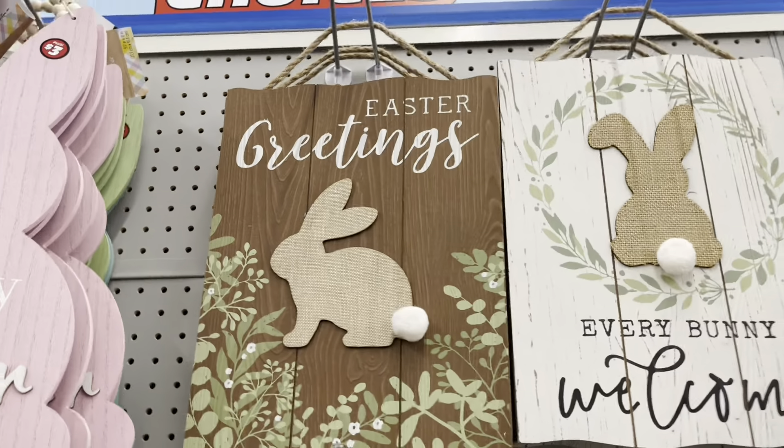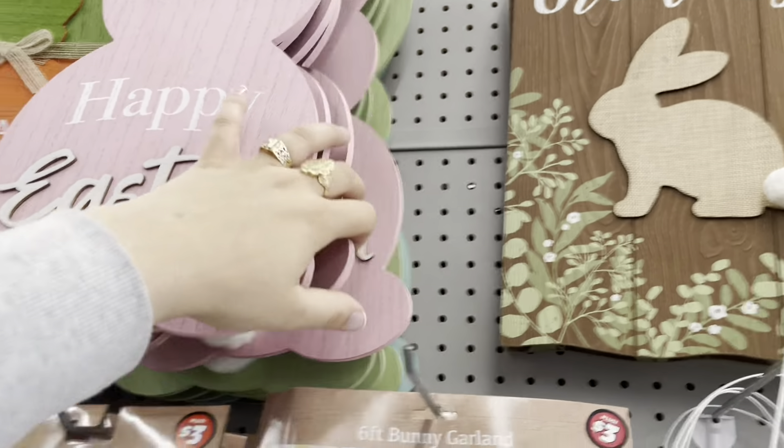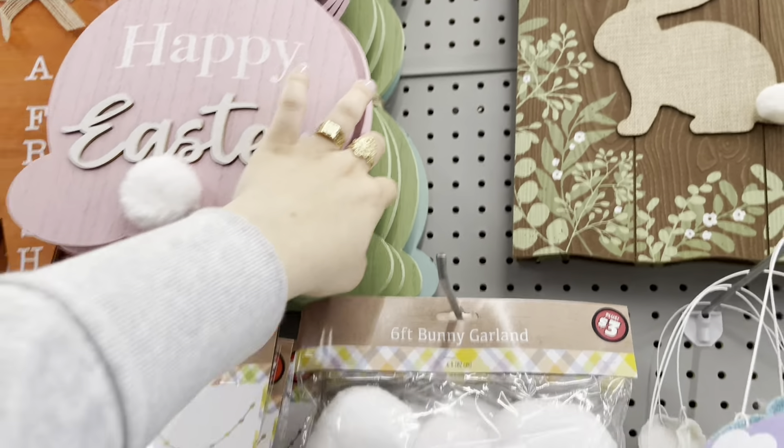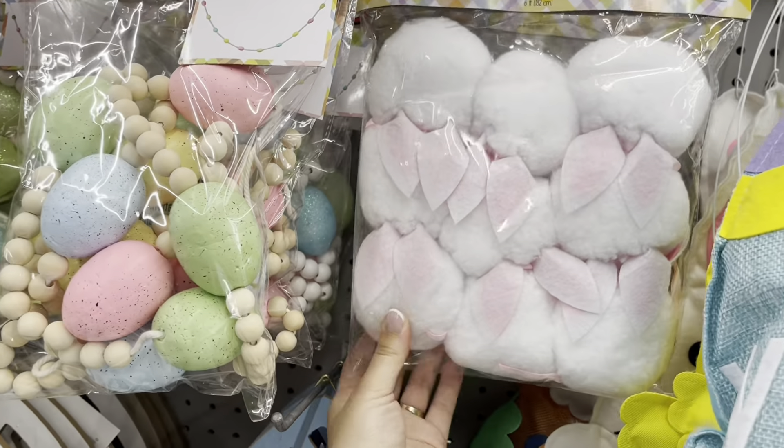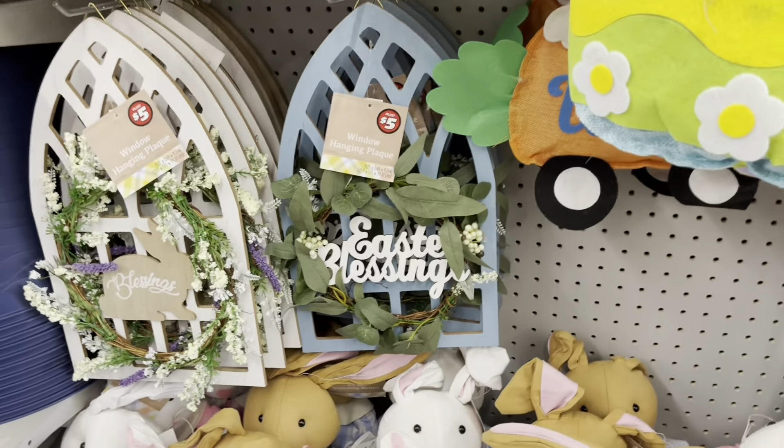And then these signs — there's a whole bunch of them in pink, green, and blue. And this bunny garland — this one's really cute for three dollars.